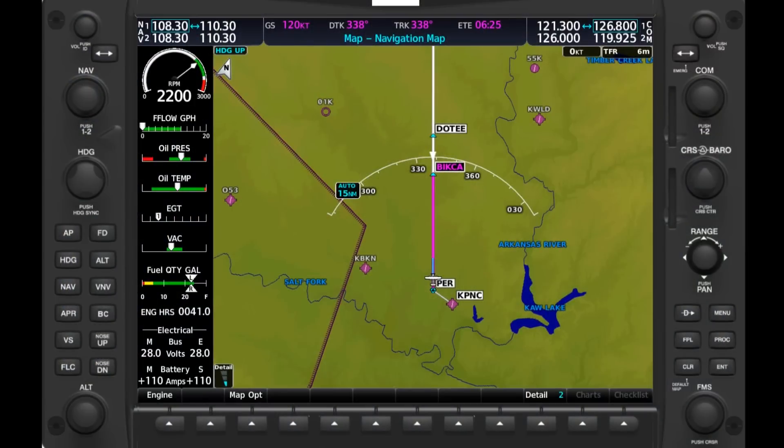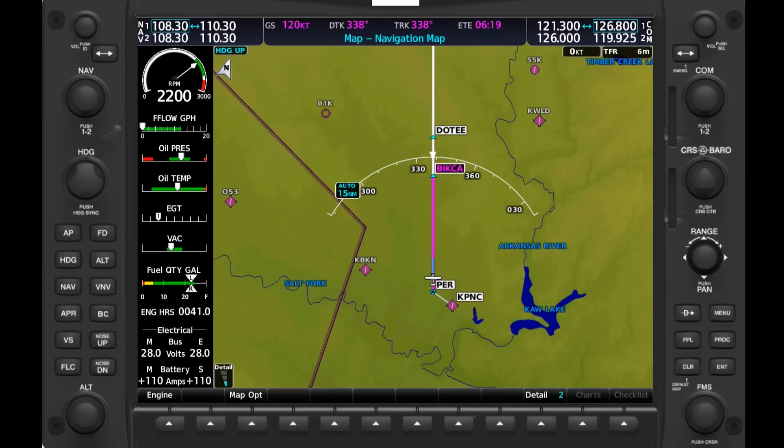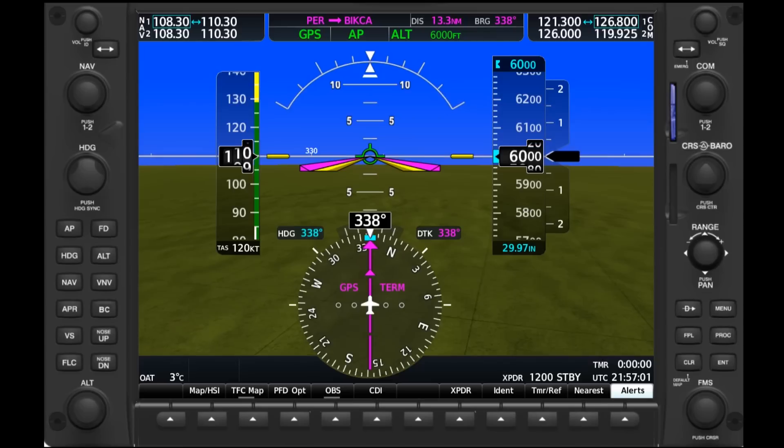ATC may respond with, 'Left deviation approved, maintain 6,000 feet, expect to rejoin the airway in three zero miles.' They may also tell you to expect to rejoin the airway at a fix or waypoint along the route. If it's not too busy, they'll more than likely just say to advise them when you're able to rejoin. Notice the keyword 'when able,' which means just that — when you're able to safely rejoin. GA pilots have been burned in the past by simply misunderstanding this instruction and turning too early into bad weather, which sometimes resulted in a fatal outcome.